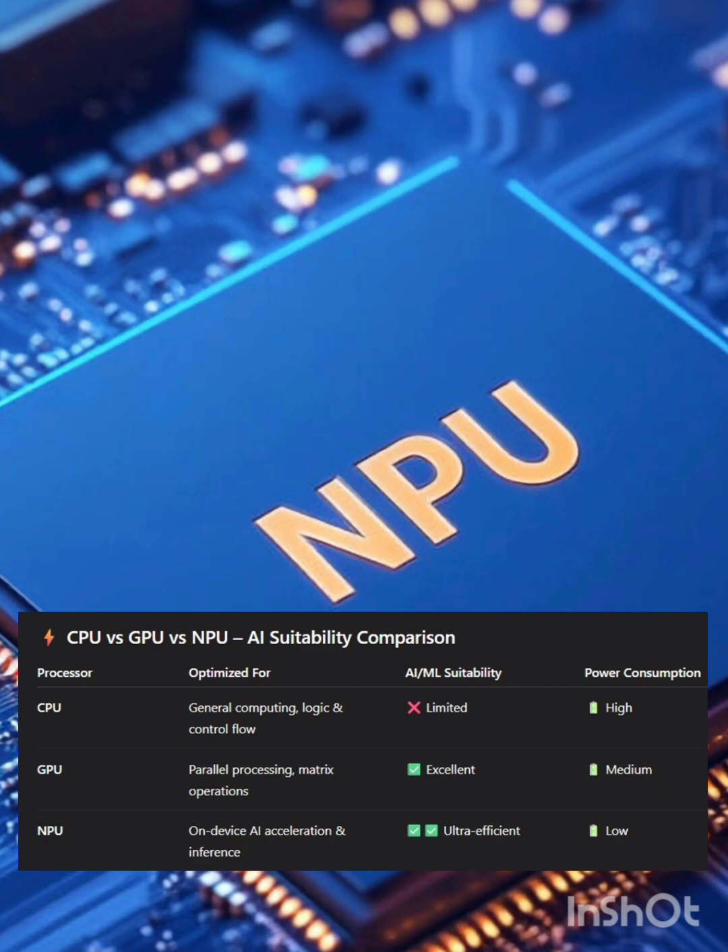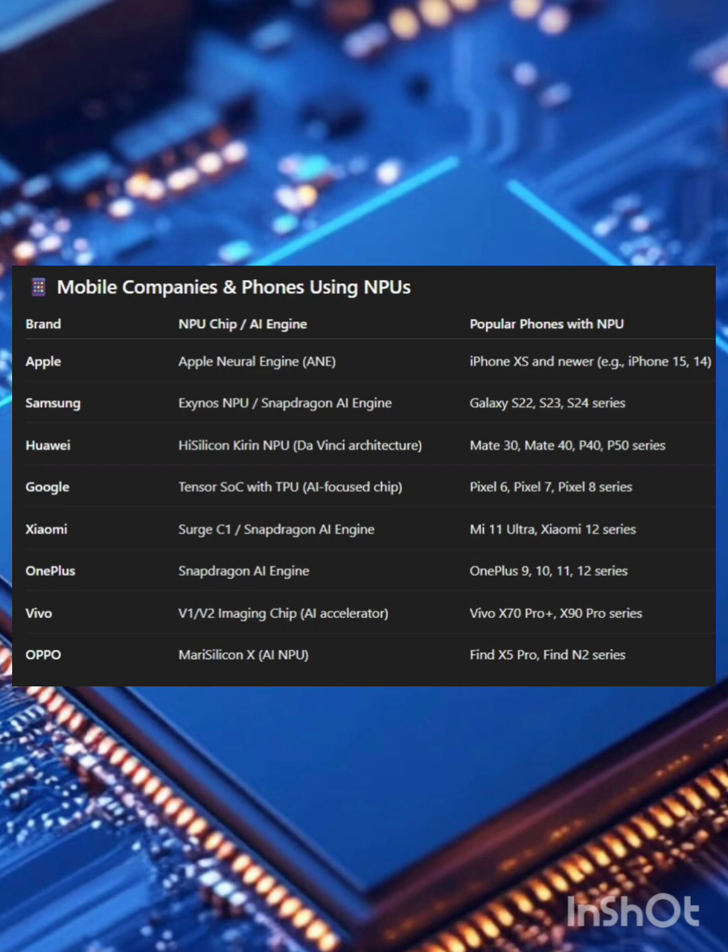And the future? NPUs will make AI faster, smarter, and more private — all on devices. No lag, no cloud dependency. We are heading towards a world where AI happens right where you are. So next time your smartphone feels smarter, you can thank the NPU.